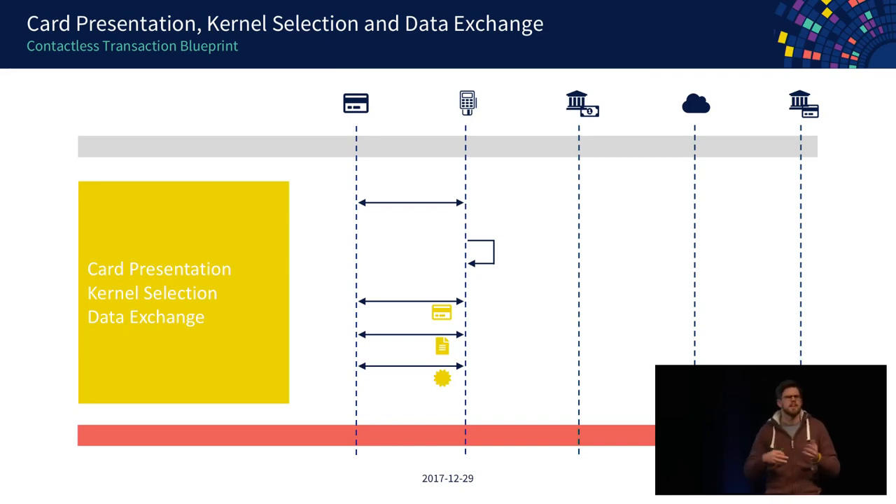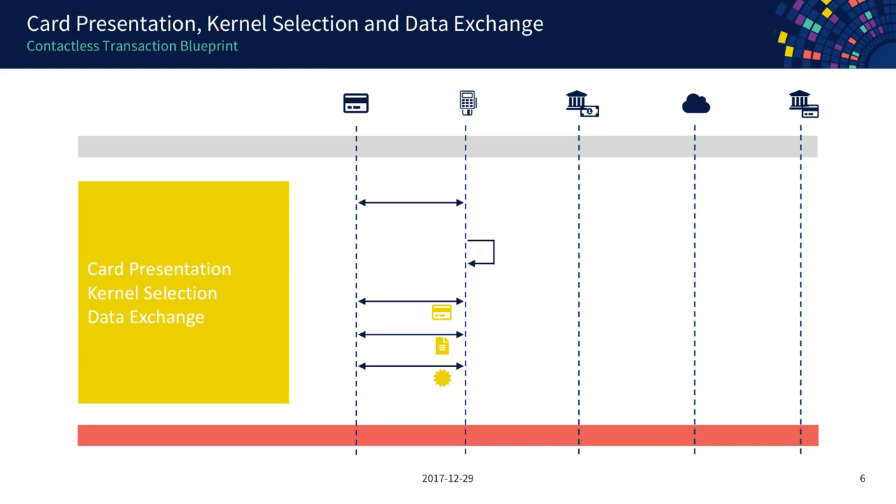After the correct kernel is loaded and activated, it drives the transaction between the card and the terminal. The next phase is the data exchange phase, where the terminal asks the card for data to complete the transaction. This normally includes account data — the credit card number and expiry date — which is crucial for routing the transaction to the correct bank. You also get a signature on specific data elements that allows the terminal to check if the card is an actual payment card.